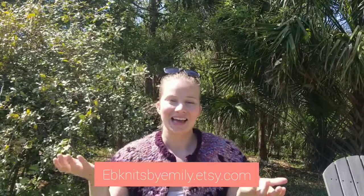I focus on creating eco-friendly handmade accessories with a pop of color. I started with knit, added crochet, and I'm kind of diving in with some other small shops that I really love, as well as a few other little crafts here and there that I am enjoying. You can find my shop at ebknits.org, or if you like Etsy better it's EB Knits by Emily on Etsy.